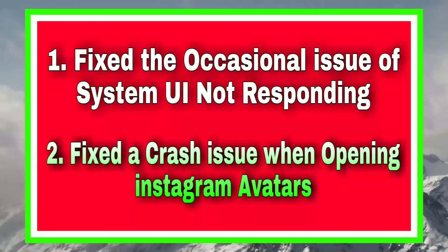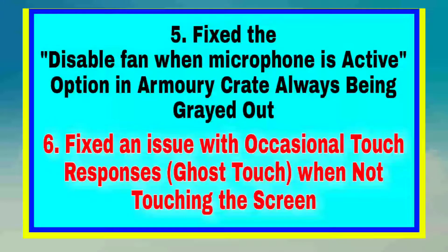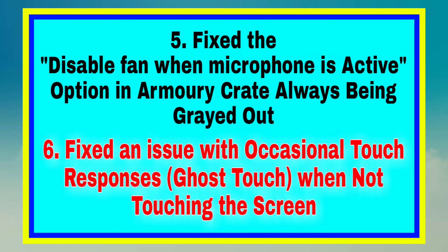Asus ne fix the occasional issue of System UI not responding. Fix a crash issue when opening Instagram. Fix no automatic recording option in the call setting page. Fix an occasional issue where the battery level of connected Bluetooth headset would not show.